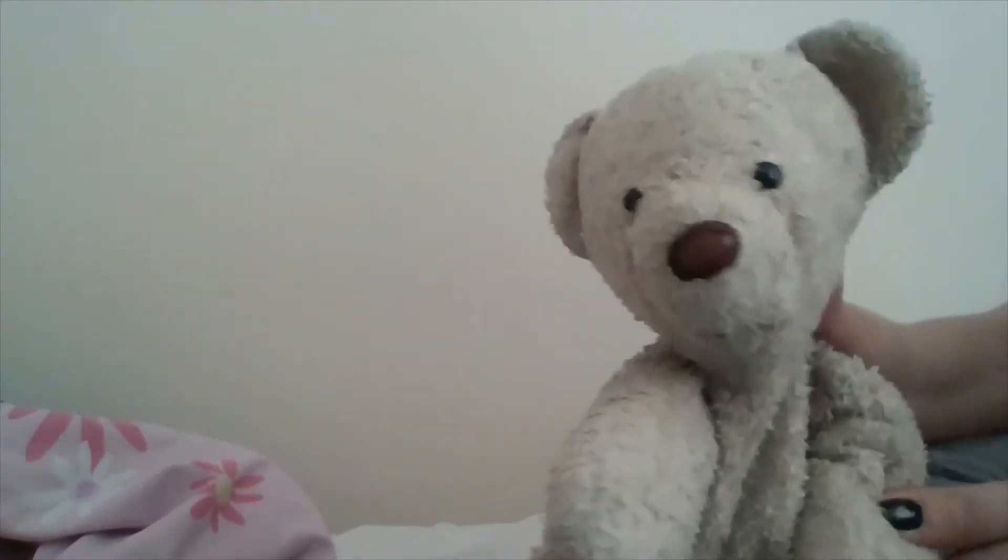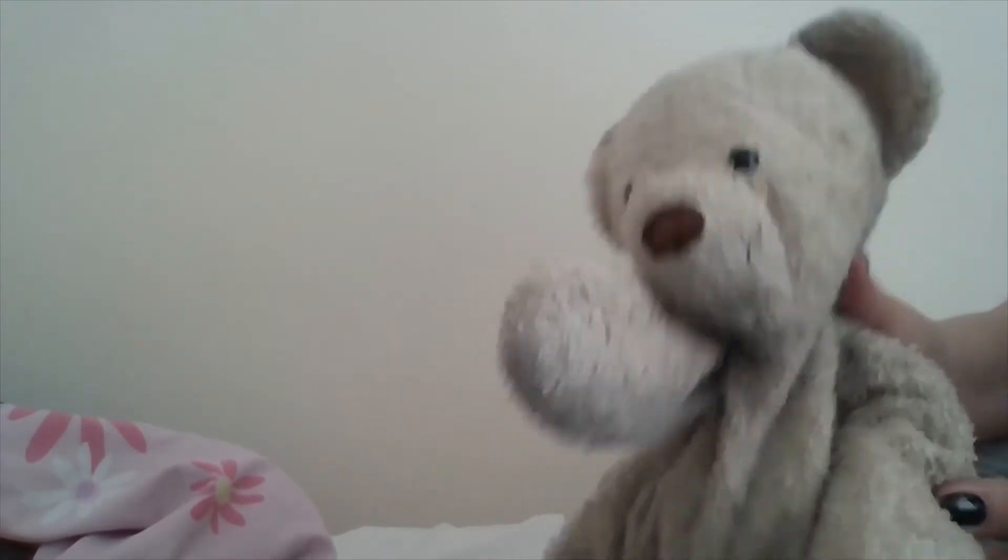Hello! Today I am going to be showing you some of the new teddies that we have gotten. I like to keep everyone updated and show everyone the new teddies we get every now and again. I think there are four or five to show in this video, so let's jump right into it.